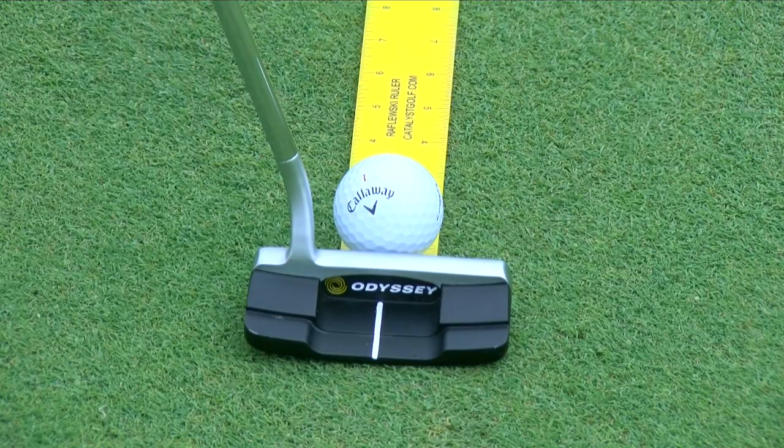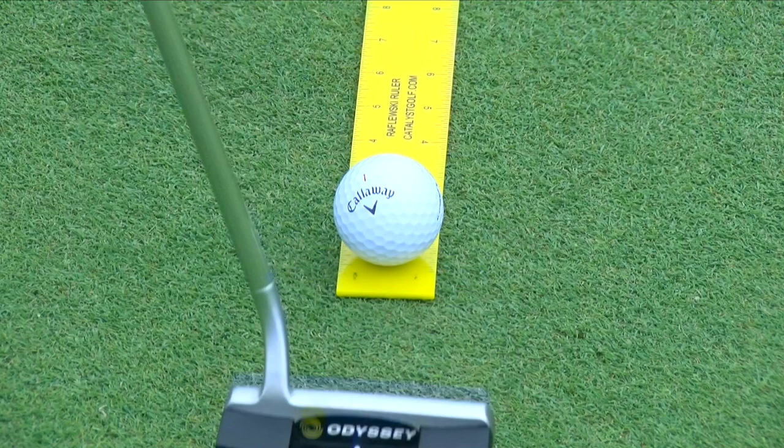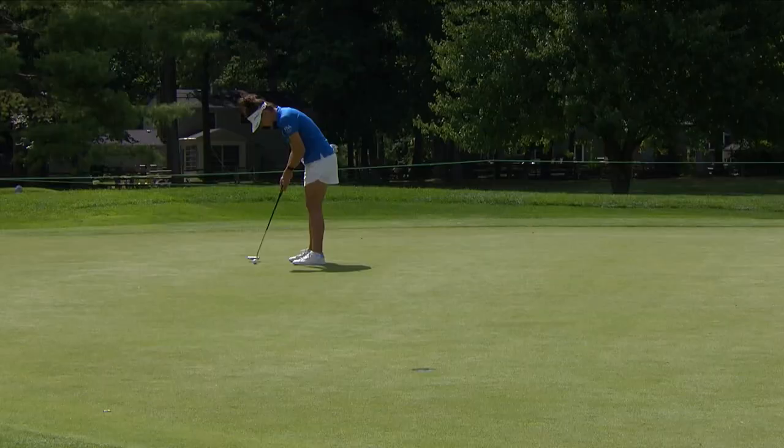I'm one of the only LPGA pros still playing the original Chrome Soft. I love it — I've been playing it since I was 15 years old and played with it all through college. I tried to switch last year to a different ball and went straight back to the Chrome Soft. I love it so much and I definitely will not be getting rid of it during my career.